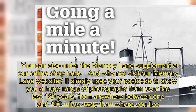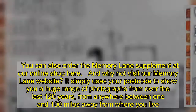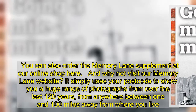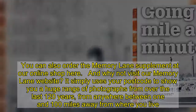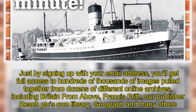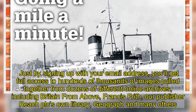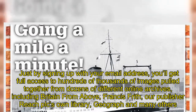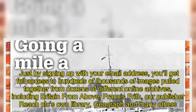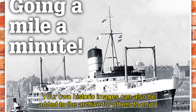And why not visit our Memory Lane website? It simply uses your postcode to show you a huge range of photographs from over the last 120 years, from anywhere between 1 and 100 miles away from where you live. Just by signing up with your email address, you'll get full access to hundreds of thousands of images pulled together from dozens of different online archives, including Britain from Above, Francis Frith, our publisher Reach PLC's own library, Geograph, and many others. Your own historic images can also be added to the archive for others to enjoy.